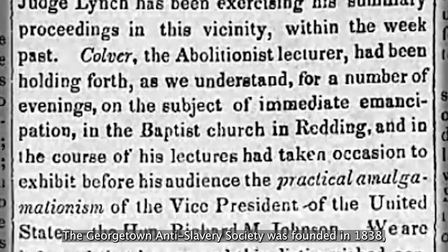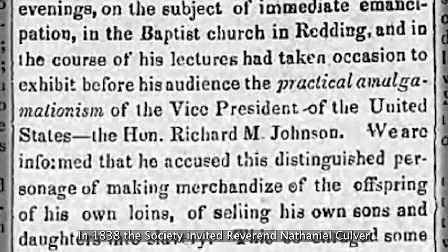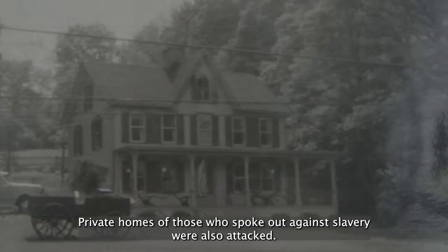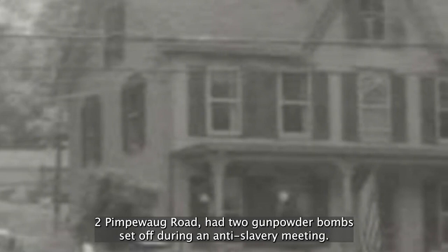Those organizing the Underground Railroad did so at great personal peril due to federal laws enacting strict penalties for anyone harboring those labeled as fugitive slaves. Other residents were more vocal in their protest against slavery. The Georgetown Anti-Slavery Society was founded in 1838, led by members of the Georgetown Baptist Church founded five years earlier. In 1838, the Society invited Reverend Nathaniel Culver of the Connecticut Anti-Slavery Society to speak. He lectured for three consecutive days in November, after which a gunpowder bomb planted during the night heavily damaged the Baptist church building and prevented further meetings. Private homes of those who spoke out against slavery were also attacked. The home of David and Aaron Chichester, located at what is today 2 Pimplewog Road, had two gunpowder bombs set off during an anti-slavery meeting. Luckily, no one was killed, and the Chichester property continued to serve as a stop on the Underground Railroad.